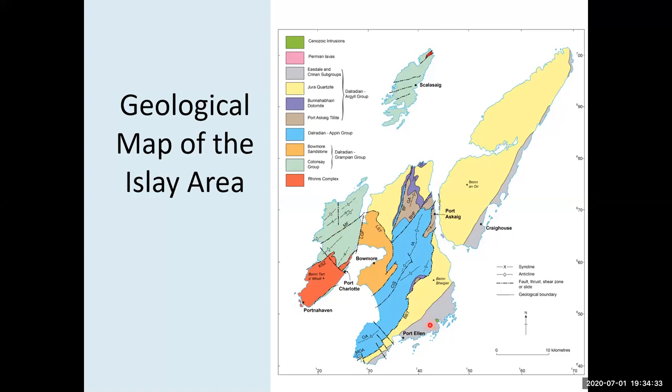These oldest rocks are about 1.8 billion years old. The earth is 4.7 billion years, so these are quite old but still less than half the age of the earth. The rest of Islay is around 600 to 800 million years old — we're talking about the Precambrian, before the major burst of life at the Cambrian. These are all older rocks than 540 million years, which is the beginning of the Cambrian.